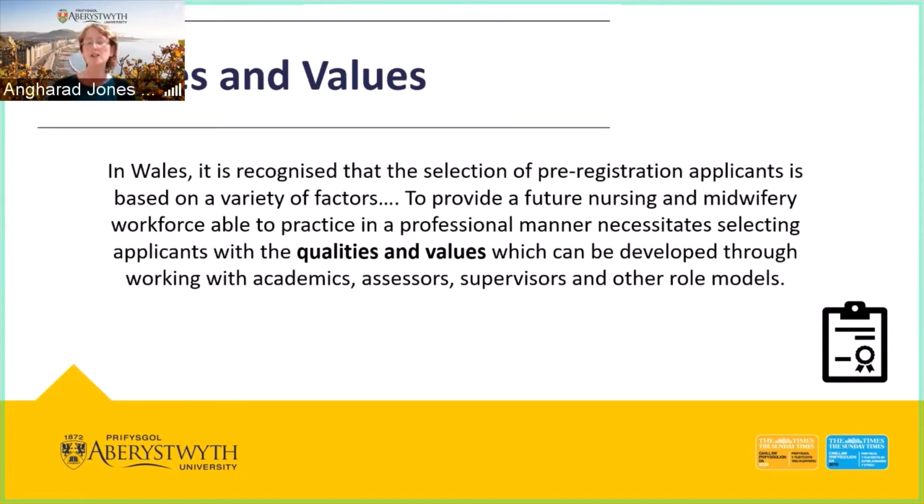This is a snippet from the all-Wales principles, which underlines that for a future nursing workforce to practice professionally, it needs people coming into the profession with qualities and values that can be nurtured. We're not looking for a finished article — we're not looking for someone who can display everything ideal — but for people who display those qualities and values that we can then develop and nurture throughout the program.